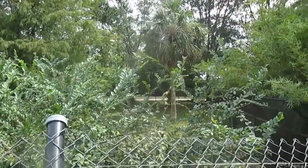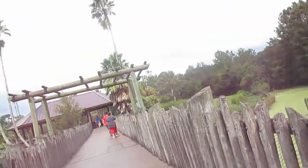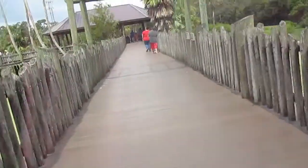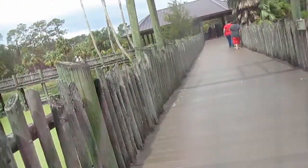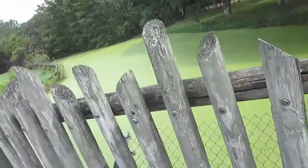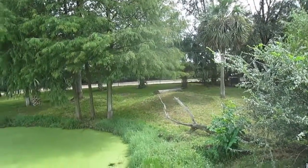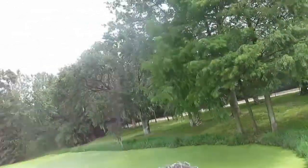Oh there he is way back over there. We'll get a better view later, I guess. Oh look, there he is way over there — he's laying by a huge tree.